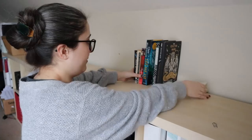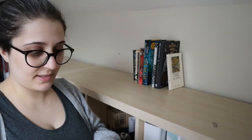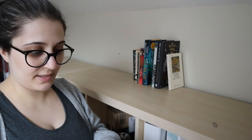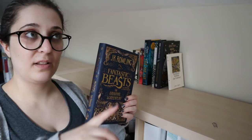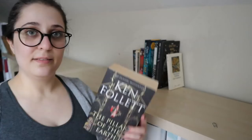J.K. Rowling, Fantastic Beasts and Where to Find Them — the screenplay. I haven't read through the script yet, but I don't think that's the sort of thing I will read from cover to cover. I got this for Christmas two years ago when Fantastic Beasts came out and I haven't picked it up yet. So I just don't think I'm going to read this from cover to cover, but I will definitely keep this on my bookshelf.